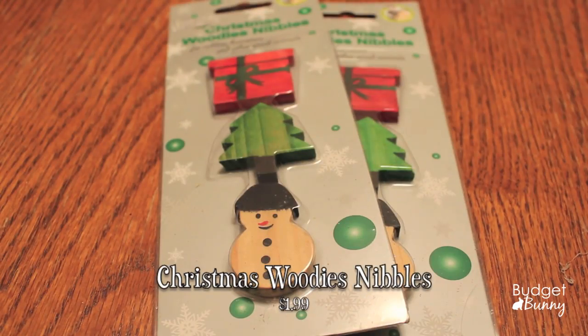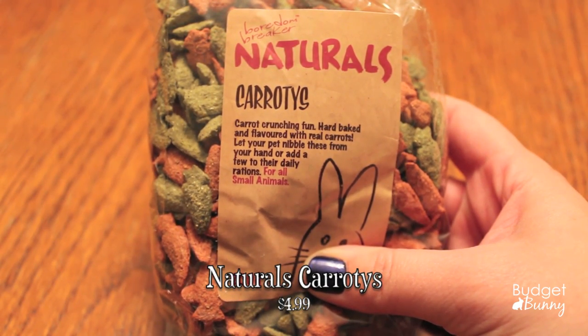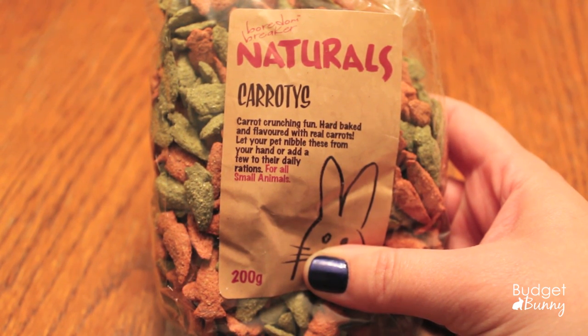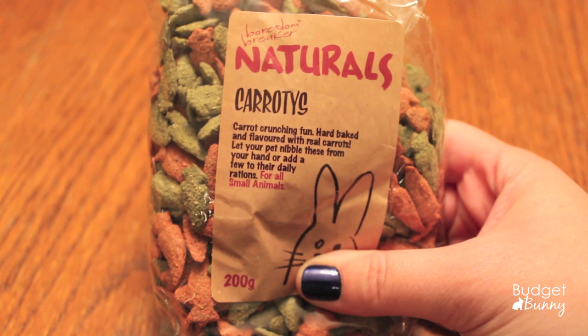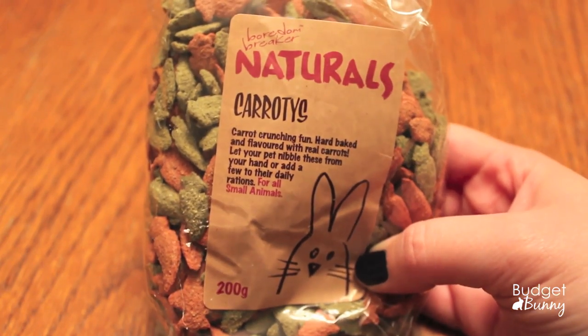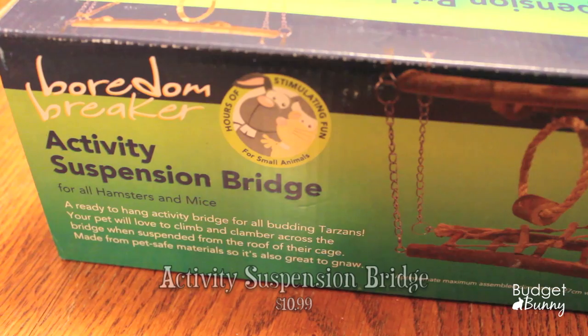I also couldn't resist trying these Christmas Woody's Nibbles for rabbits, hamsters and other small animals — they're holiday themed and I can't wait to try them out. I also picked up a pack of Naturals Carroties: hard baked and flavored with real carrots. You can let your pet nibble these from your hand or add a few to their daily rations. I like the fact that I can give these to the guinea pigs, the bunnies and our hamster. They're natural but still a treat, so they won't be getting them that often.